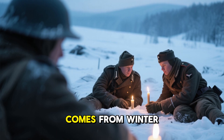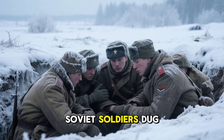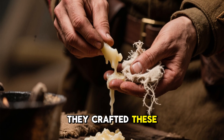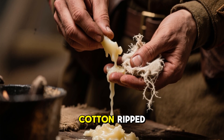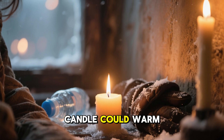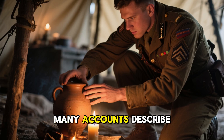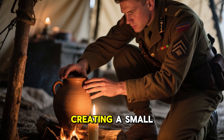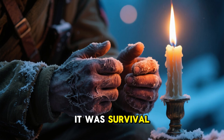A powerful example of this comes from winter campaigns on the Eastern Front. Conditions were brutal. Soviet soldiers dug into frostbitten trenches often had no access to proper heating fuel. They crafted these candles from rationed fat, tiny amounts of scavenged wax, and bits of cotton ripped from worn shirts or field dressings. A single palm-sized candle could warm a corner of a dugout, dry damp gloves, or thaw frozen water rations. Many accounts describe soldiers placing the candle beneath a clay pot or tin can, creating a small micro-heater. This wasn't comfort — it was survival.